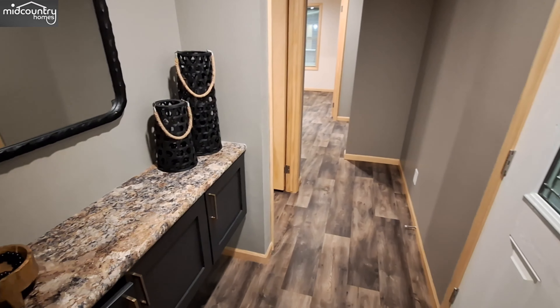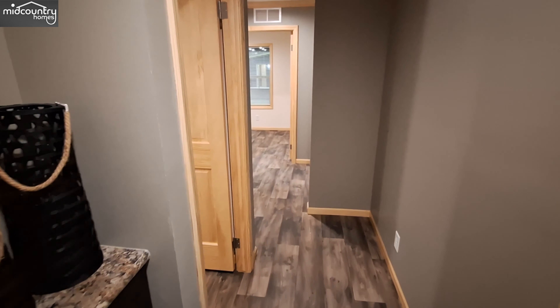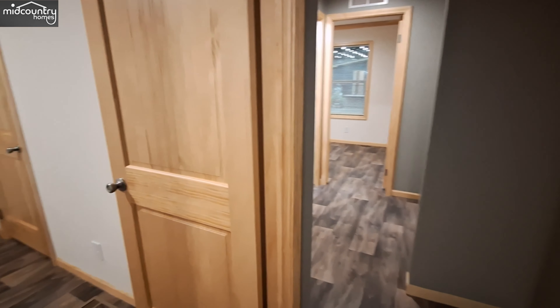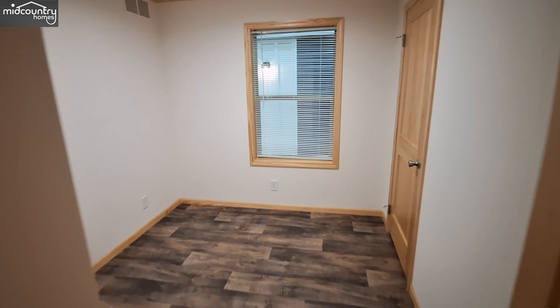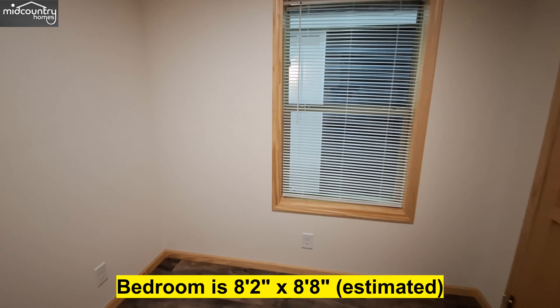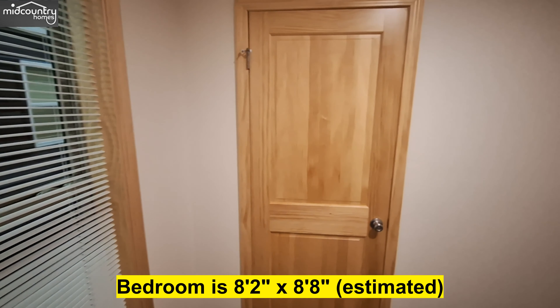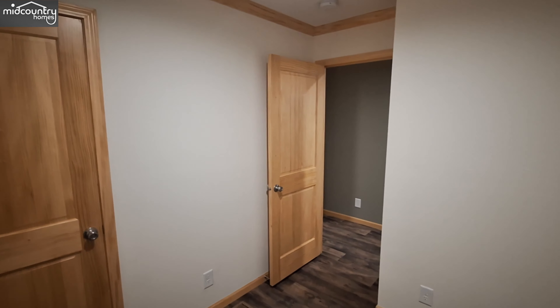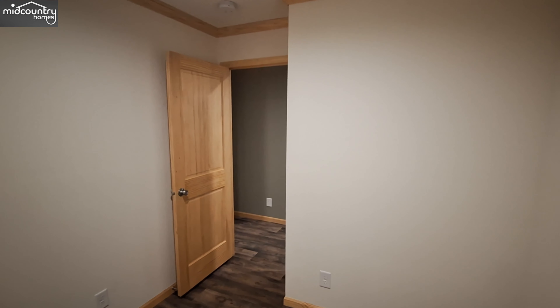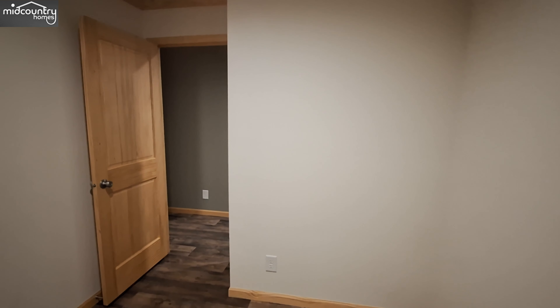Bedrooms are at that end, but since we are already pointing this way, let's come to this end of the home first. Bedroom number one. Now, this whole home is done with really light colored wood, except for a couple of places — like where your fireplace is, that's done in a really dark colored shiplap.